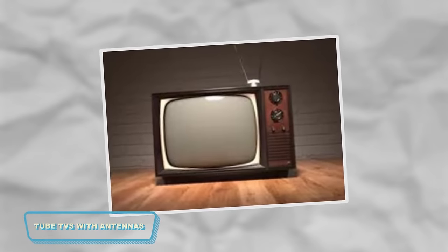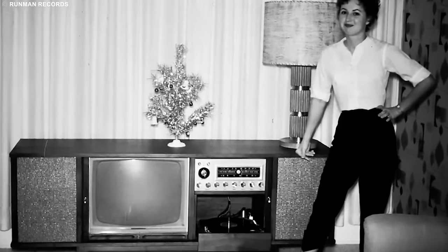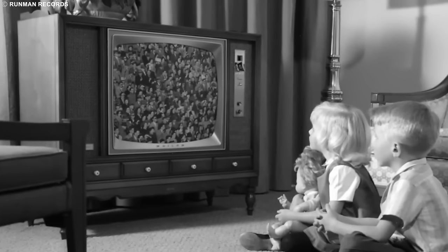Traveling back to the 1950s to 1980s, our living rooms were adorned with the iconic tube TVs — those colossal entertainers with rabbit ear antennas. Imagine these mammoth televisions commanding attention as the undisputed monarchs of home amusement. They were like the epicenter of family gatherings, hosting memorable movie nights and captivating shows. The antennas, resembling curious rabbit ears, added a touch of whimsy to the whole setup. Adjusting them was like tuning into a secret frequency of excitement, with each tweak promising a clearer view of the entertainment magic.